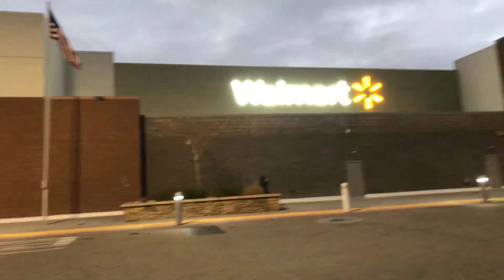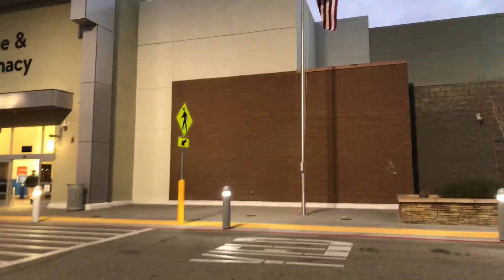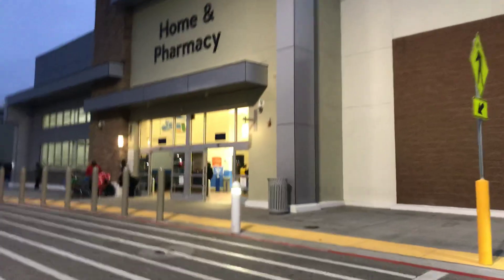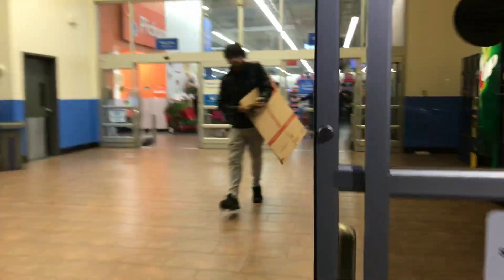Alright guys, I think this is my last Walmart. It's still off the 15 freeway and I think this is Victorville, or Hesperia, one of those. Let me see if I get lucky at this Walmart. Hopefully they have some goodies. The last one was good — I got something that I needed. Let's check it out.